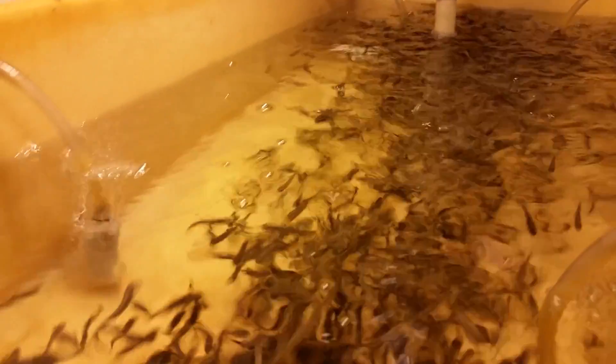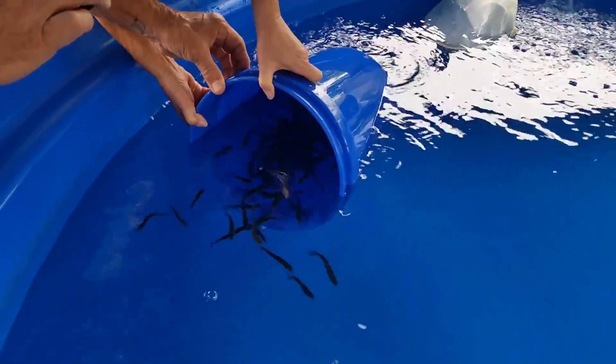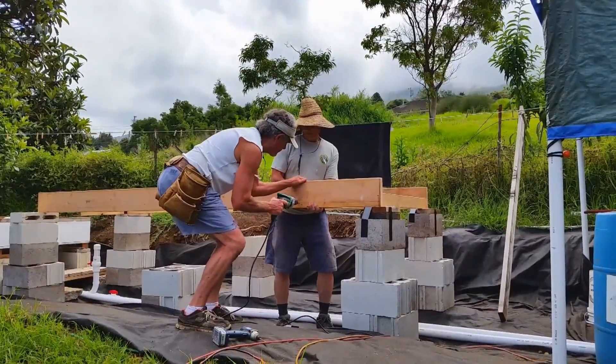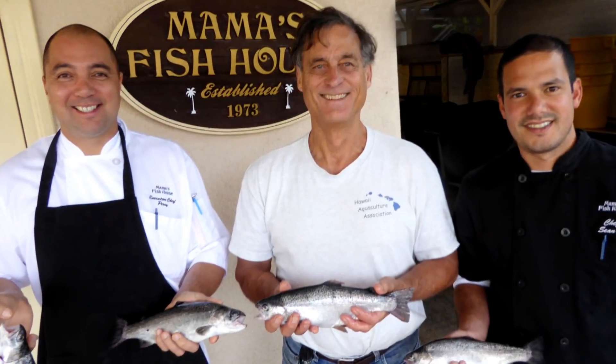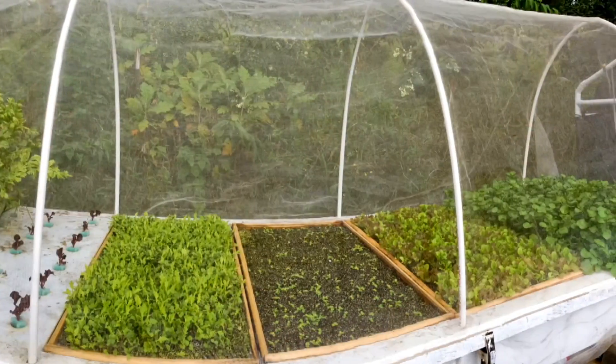Hi, welcome to Kula Haven Farms. This is Hawaii's first recirculating rainbow trout aquaponic system. For three years I've been planning this farm, for two and a half years I've been actively testing. I built a small aquaponics test system just to research various crops and ended up selling rainbow trout to Mama's Fish House and watercress to Mana Foods and other places here on Maui.